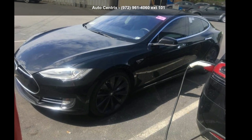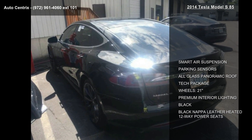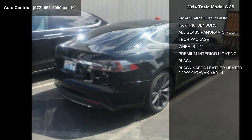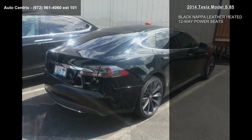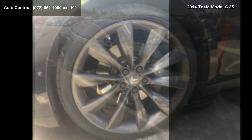Check out this Tesla 2014 Model S 85. This may be the set of wheels you've been looking for. Some of the top features included with this vehicle are smart air suspension, parking sensors, all-glass panoramic roof, and tech package.